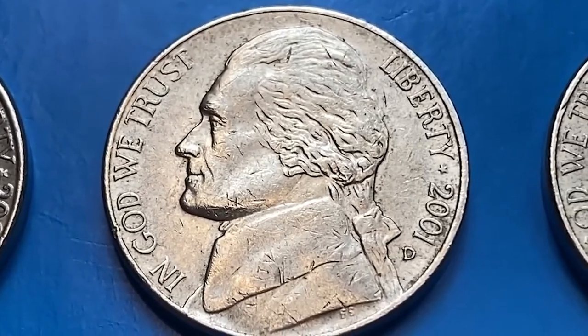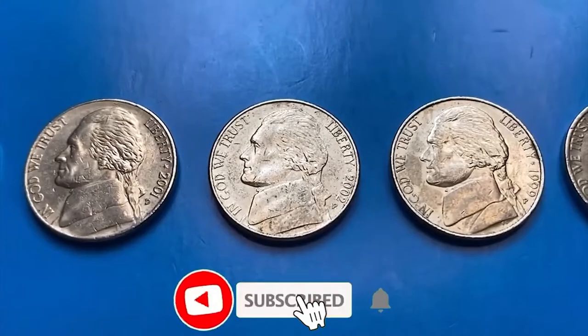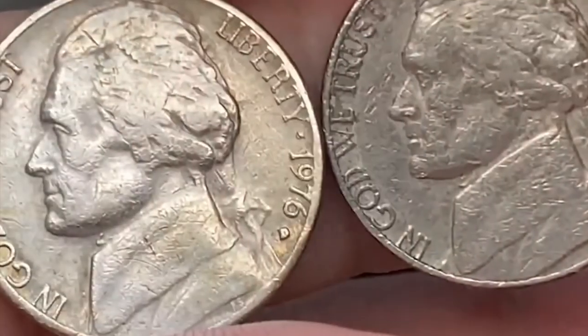Hello dear viewers. In today's video, we are going to talk about 7 highly sought-after US coins you should not spend — mostly coins from the 1970s. So without further ado, let's get started.